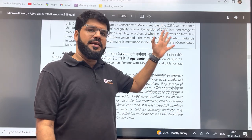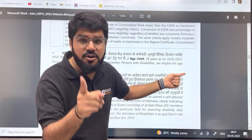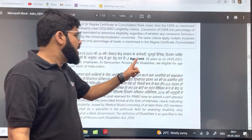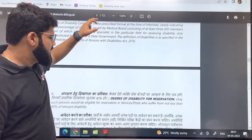Regarding age limit and eligibility criteria: the last date of the application form is 24th of May 2023, and your age should be a maximum of 28 years as per that particular date.